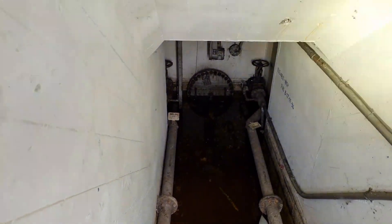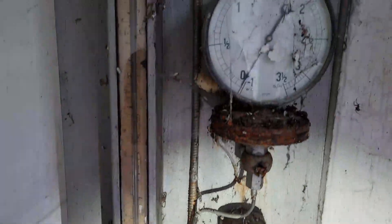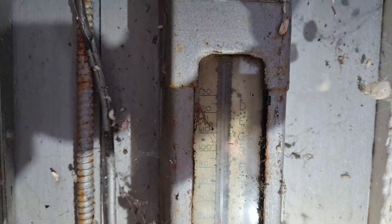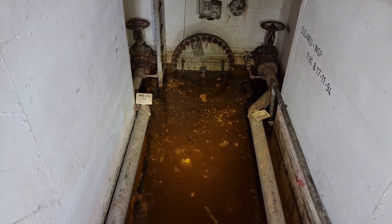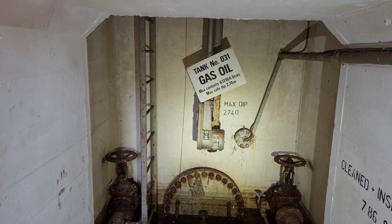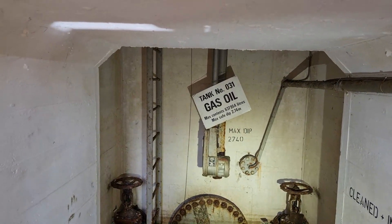Oh, that smell. Wow. So we've got a pressure gauge, temperature gauge — look at this old thermometer. Is that a pressure gauge? Same as that — that's the temperature. So at the minute we're at 60 degrees, presume Fahrenheit. You've got two pipes — gas and oil. Max content: 637,000 litres of oil.